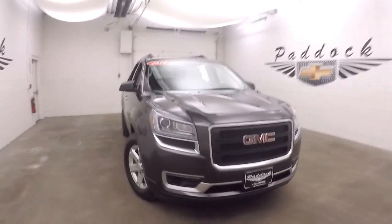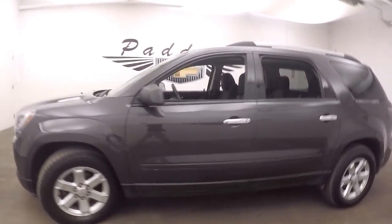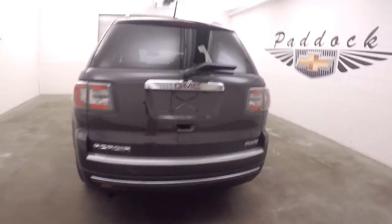It's a 2014 GMC Acadia, nice cyber gray. Good alloy wheels, good tires. It is all wheel drive, so great for the snow.